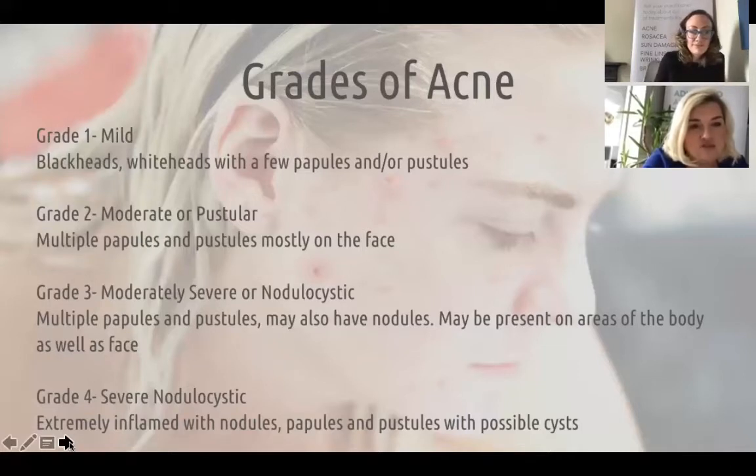We can treat those areas as well, not just the face. Then there's the more severe nodulocystic acne, which involves really inflamed nodules and cysts and is also quite common on the body. Once it gets to that level of really severe acne, it can truly affect someone's sense of well-being and mental health — it can make people quite depressed. It really can, it's such a shame.